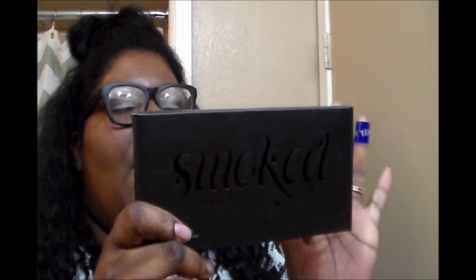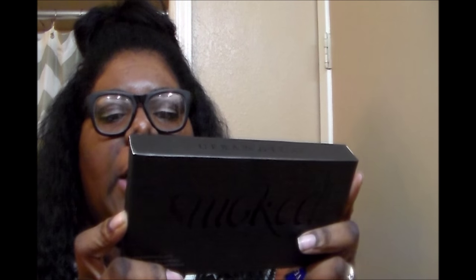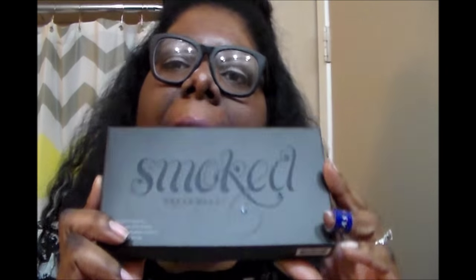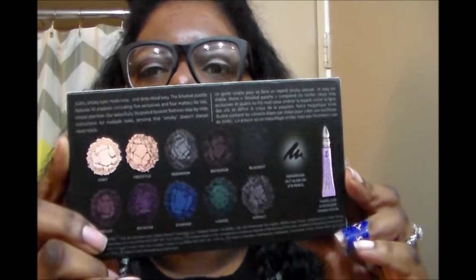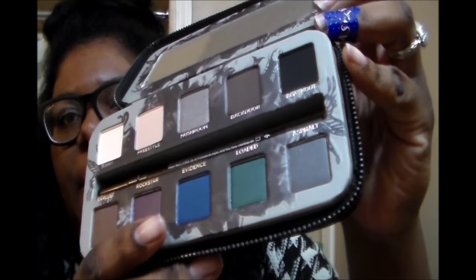So it comes with the eyeshadow palette, the 24-7 eye pencil, and then like a travel size eyeshadow primer potion. This is the packaging — the colors come like this with a little zipper, and you open it up and it has like a mirror. This is what it looks like and it has a picture, and those are the shadows.